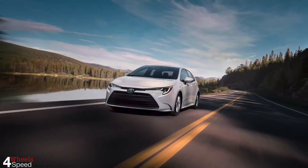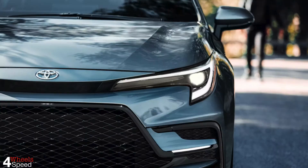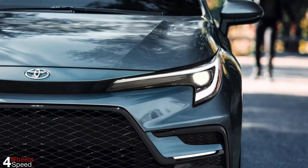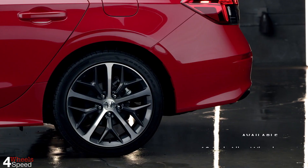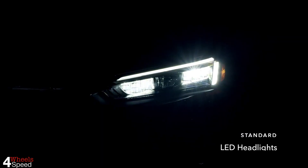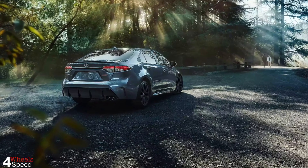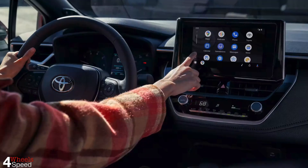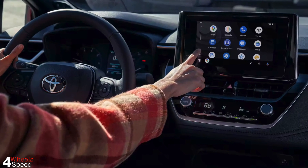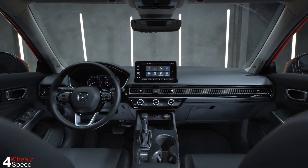The Honda Civic and Toyota Corolla are natural competitors — two affordable, efficient compact sedans from automakers with deserved reputations for reliability. They are among the most popular compact cars on our shores. Toyota introduced its latest iteration of the Corolla for the 2020 model year, but Honda just dropped the 11th generation Civic in 2022.